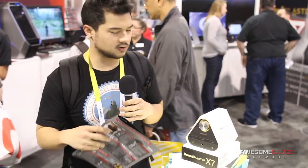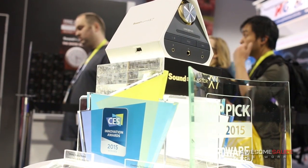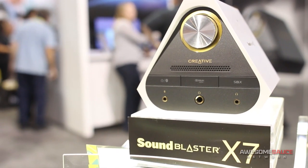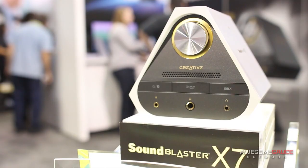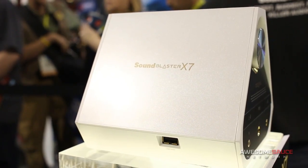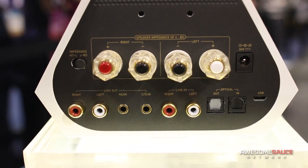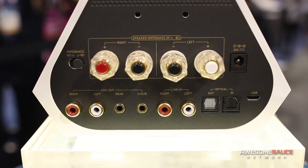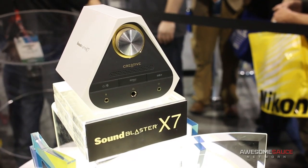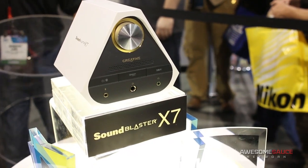Alright guys, so I'm here at the Creative booth now. We're in the South Hall and came across this little guy. It's got a bunch of CES Innovation Awards around it. It's actually a DAC — a digital to analog converter for your headphones or speakers. It's called the Sound Blaster X7, and it has some pretty impressive numbers: 127-decibel DAC, a 100-watt amp, and it can drive headphones up to 600 ohms of impedance. So if you guys have really high-quality headphones rocking something far beyond 50 ohms, this can drive those no problem. Definitely worth checking out if you're into really high-quality audio.